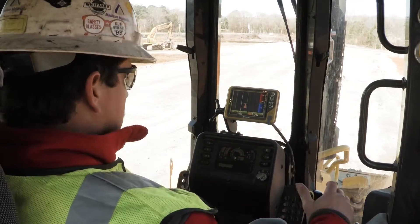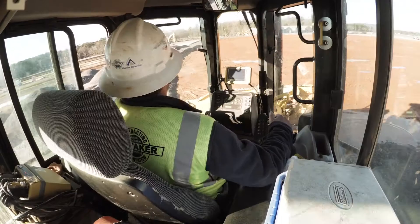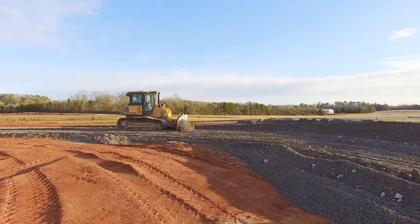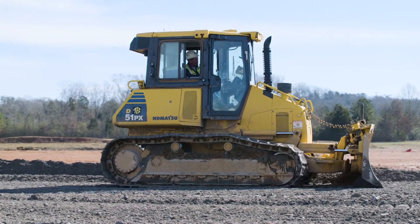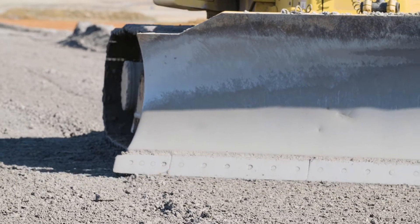It's pretty self-explanatory, it's real user-friendly. The machine pretty much runs itself — you just got to know where to move your dirt. Other than that, anybody probably could run it. We can do a job with the dozer that would typically take a motor grader, and ultimately that saves the company money by not having to run another piece of equipment.